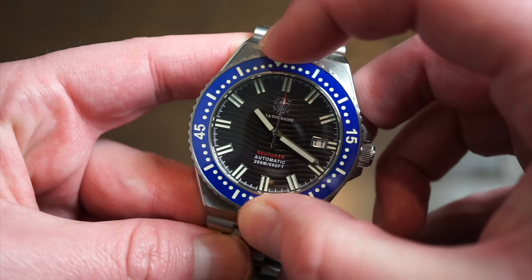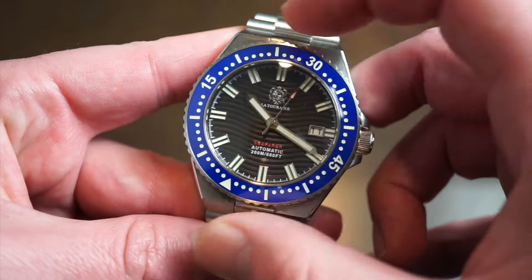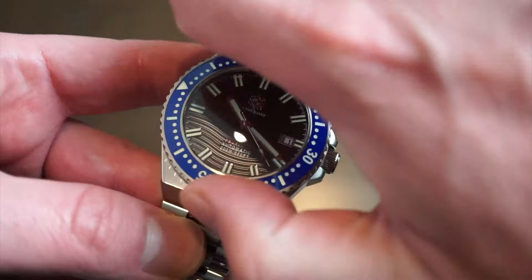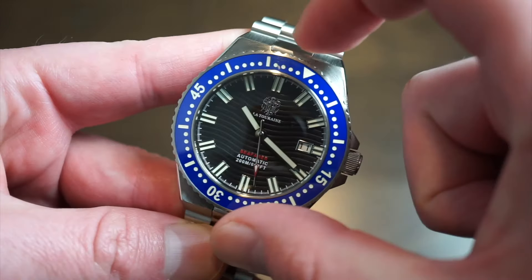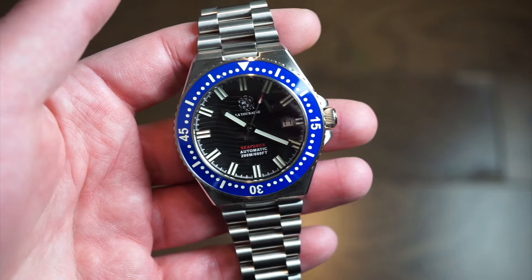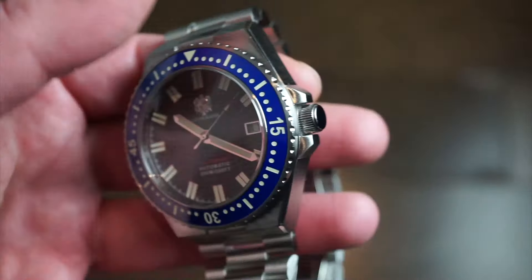The bezel is a 120-click unidirectional rotating dive bezel made of polished ceramic — really nice action with no back play and pretty good grit. I was quite surprised for this price point. Everything lines up perfectly to the 12 o'clock pip right at the 12-hour marker.